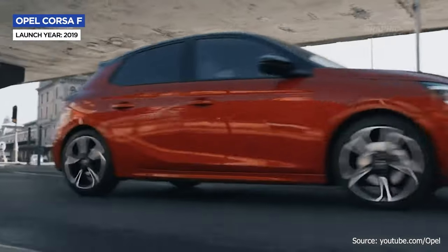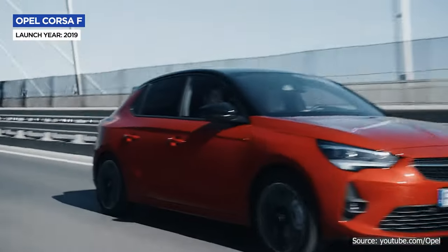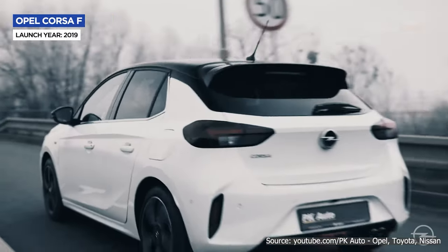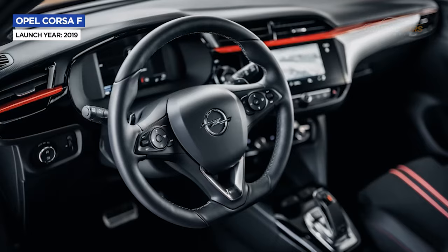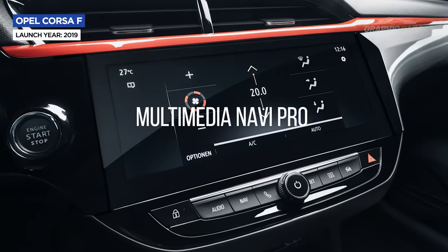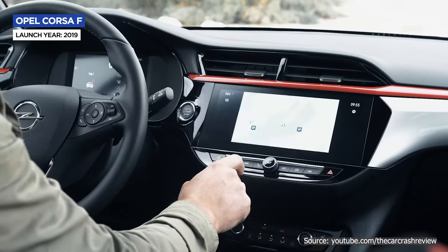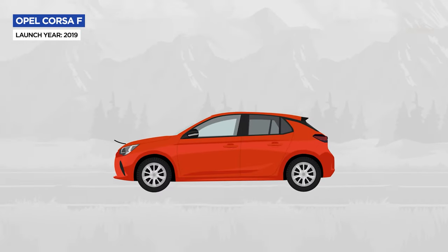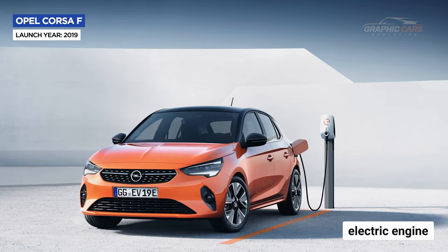In 2019, Opel launched a sixth-generation Corsa, which truly represented an evolution. Everything was designed to be more sporty, and it doesn't look bad at all from any angle. The new interior brought two new infotainment systems: Multimedia Navi and Multimedia Navi Pro, with 7 and 10-inch screens featuring real-time traffic information and roadside assistance at the touch of a button. Under the hood, Opel offers gasoline engines, but also for the first time an electric engine with the Corsa-e model.